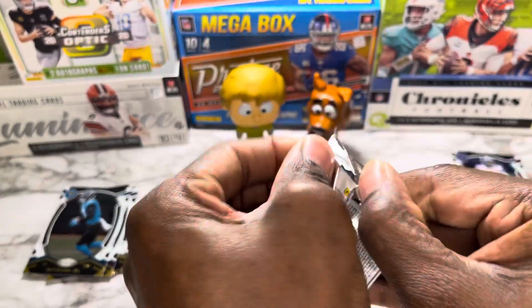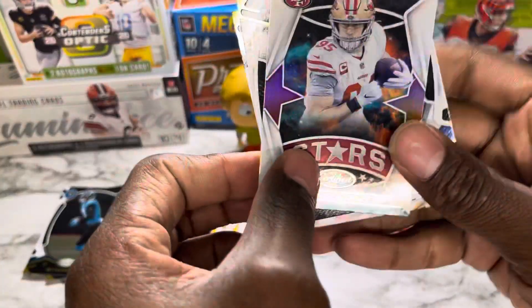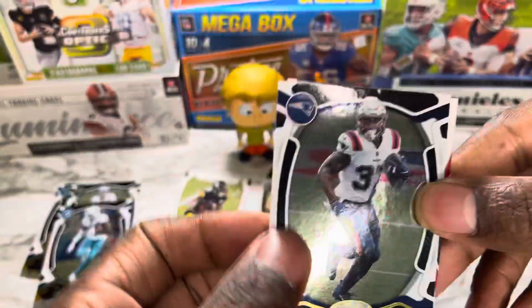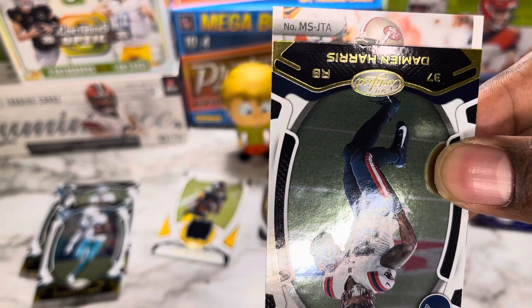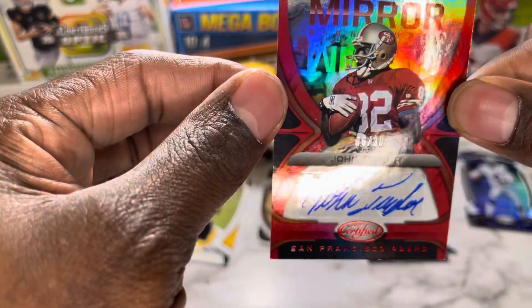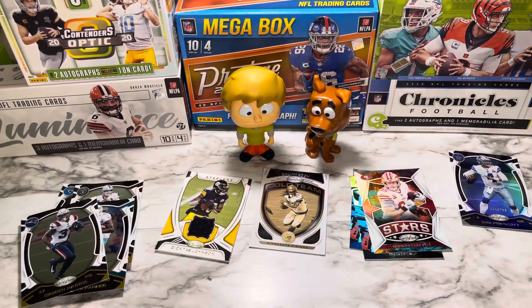Pack number four: kid reporter on the back — toss him to the side. Starting off with George Kittle, not numbered of course. Derek Carr, Davante Parker, Damian Harris. Finishing off with — Jonathan Taylor mirror signatures! Number six out of thirty — we'll take that auto! That takes care of our two autos. We're just looking for one more mem card now.